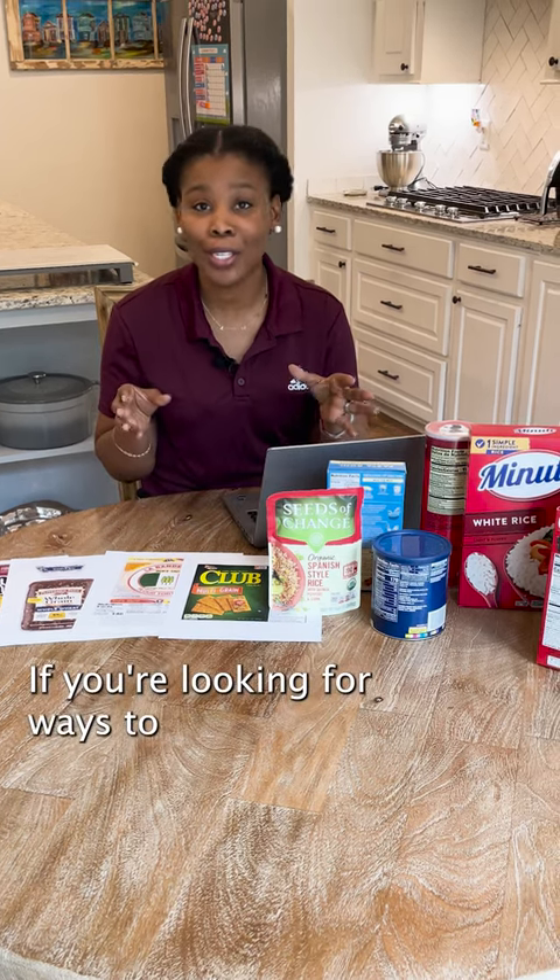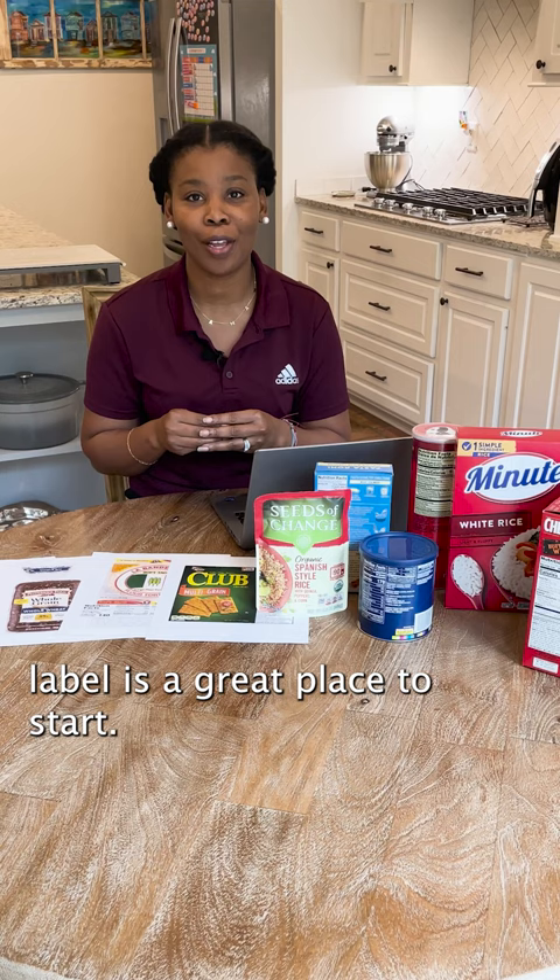If you're looking for ways to meet your health goals, learning how to read the Nutrition Facts label is a great place to start.